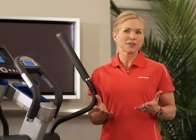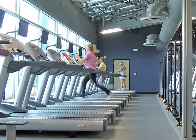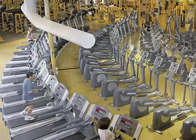By now, there's no denying the need for cardiovascular exercise and the many benefits that go along with it. We know this kind of exercise will burn lots of calories, strengthen our heart muscle, help us breathe easier, give us more energy, and even give us a mood boost.